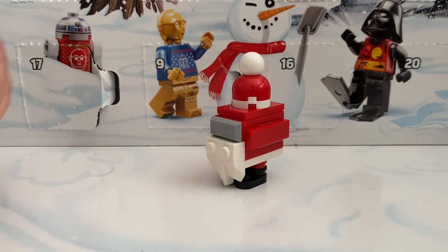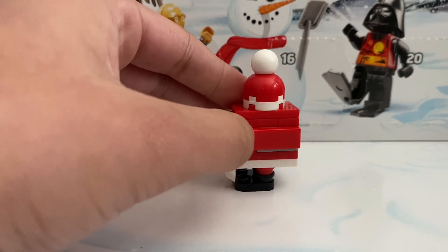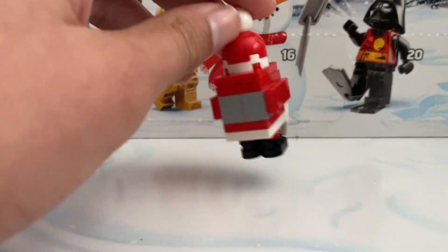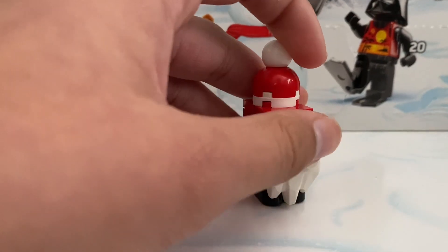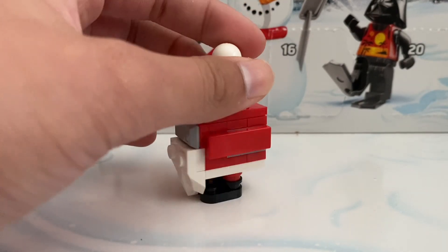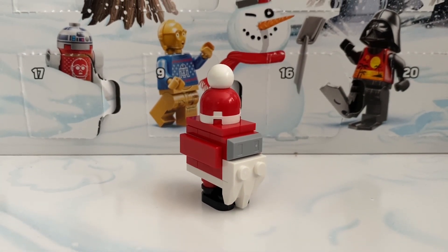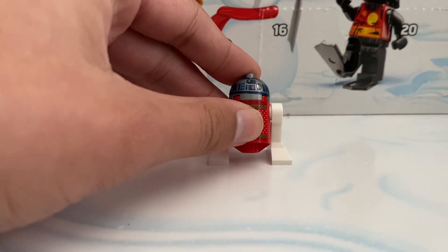Day twenty-three, one day till Christmas Eve, we did get a Christmas Santa Gonk Droid — really cool. There's his beard, there's a Santa hat. Instead of being the normal brown rusty gray color, he is red and he is Santa Claus. Really really cool — I honestly enjoyed this build. Cool Santa Gonk Droid — I hope he gives me presents.